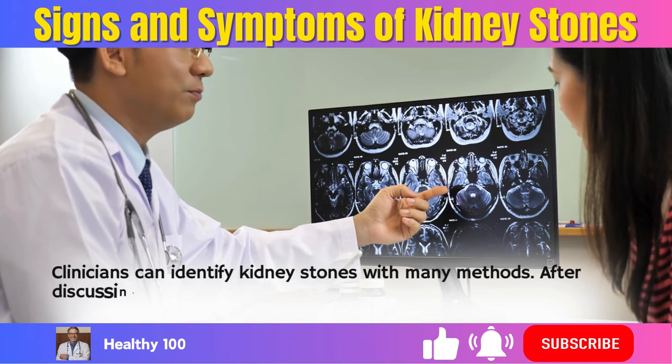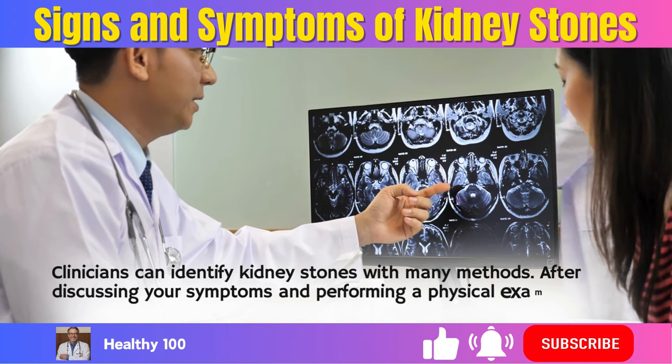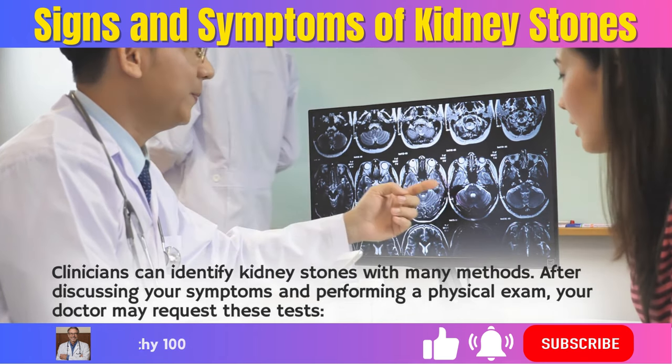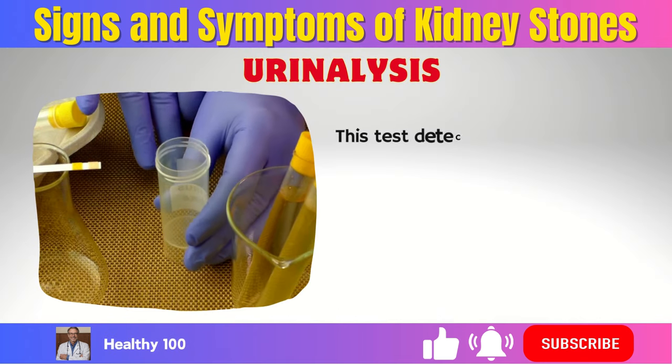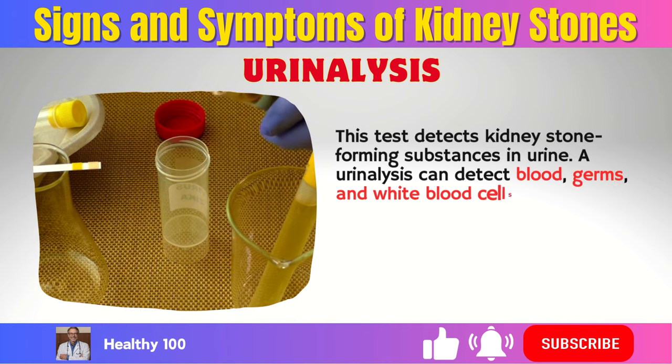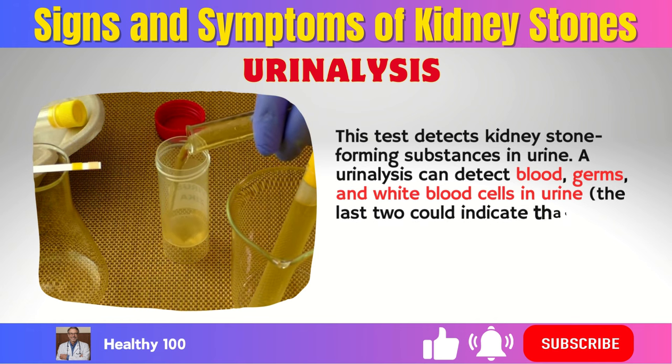How kidney stones are diagnosed. Clinicians can identify kidney stones with many methods. After discussing your symptoms and performing a physical exam, your doctor may request these tests. Urinalysis — this test detects kidney stone-forming substances in urine. A urinalysis can detect blood, germs, and white blood cells in urine. The last two could indicate that you have a UTI.